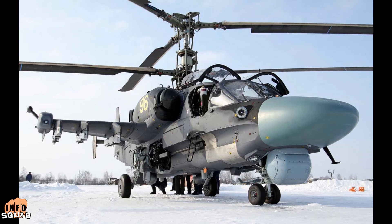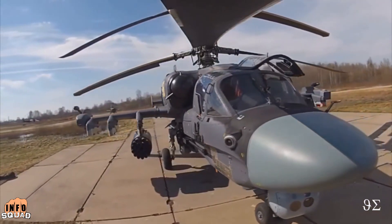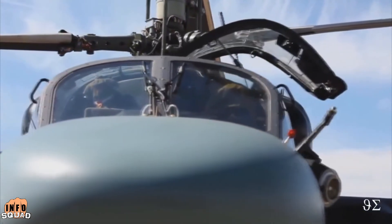The KA-52 attack helicopter will join the Russian Navy as part of a modernization program that will run through 2025. The KA-52K made its first flight in 2015 and has since become a staple of the Russian Navy.